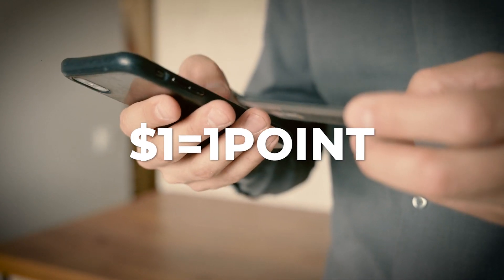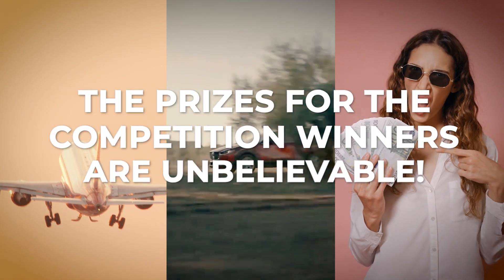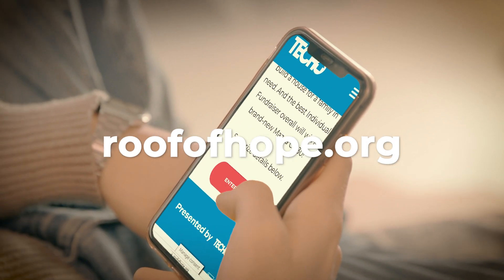You receive one point for every dollar you raise or donate. The prizes for the competition winners are unbelievable — you don't want to miss it. Check it out at roofofhope.org.